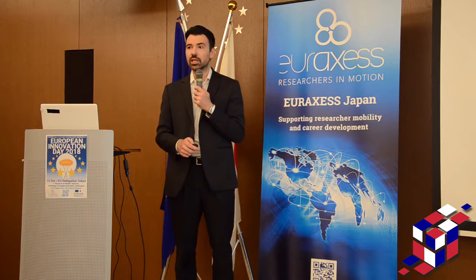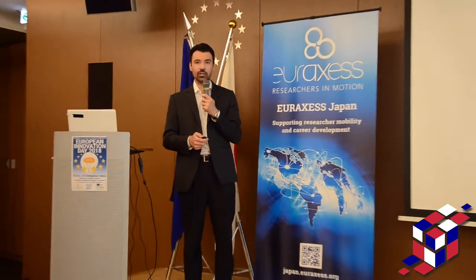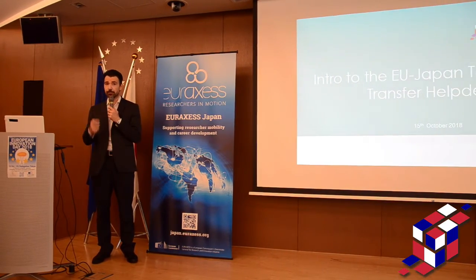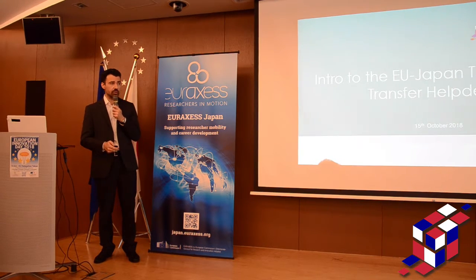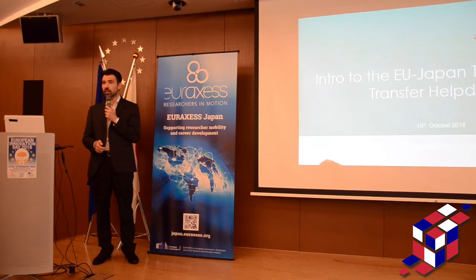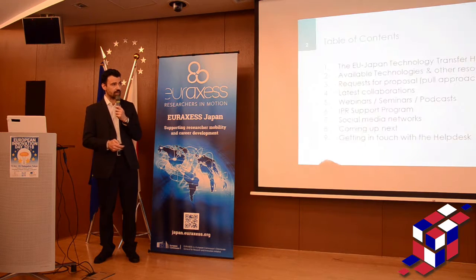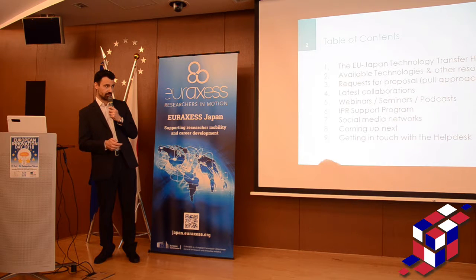Many of you already know me or the Helpdesk, but let me refresh your memory a little bit, or tell you something new if you don't know us. The EU Japan Technology Transfer Helpdesk is a service of the EU Japan Center for Industrial Cooperation. It's a new initiative that we started in March 2016 — so we are almost a startup, a little bit more than two years of life — and I want to talk about many things, but I will try to be super quick.